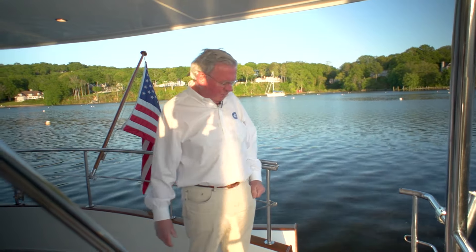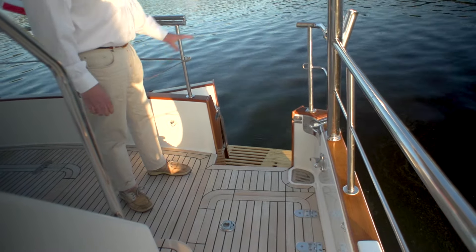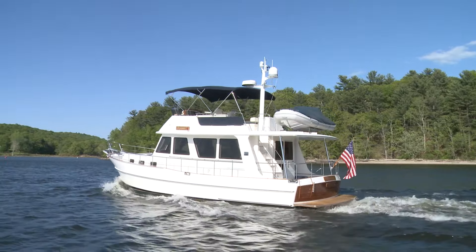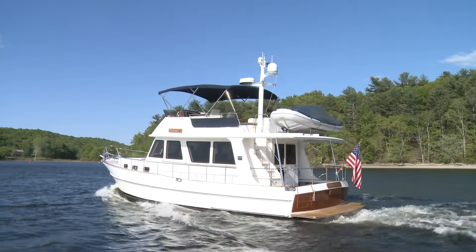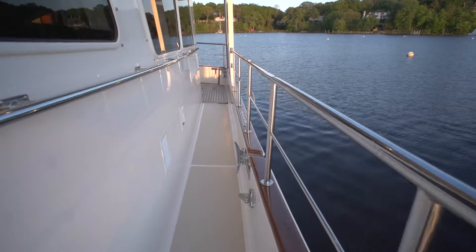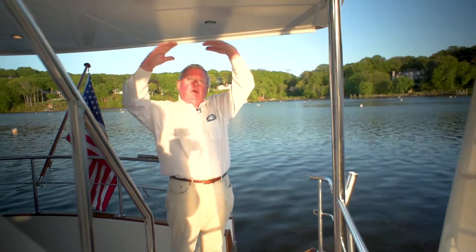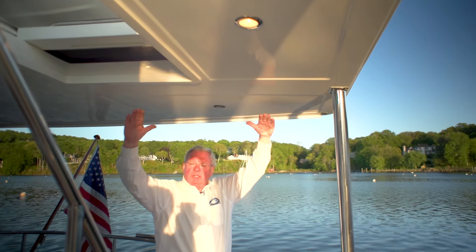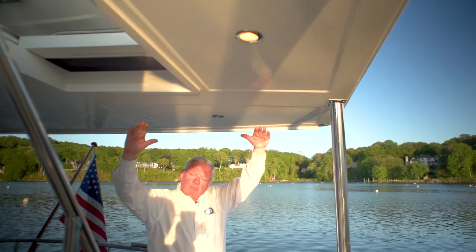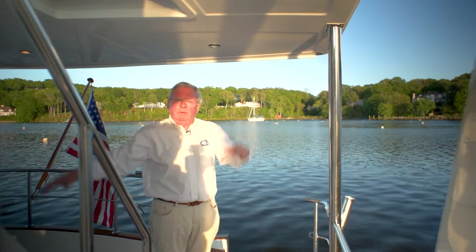Standing here on the cockpit, we have a very large boarding door from the transom — it's very convenient for access. In fact access is great because we've got transom access and boarding gates on both side decks, which is very convenient. We have the overhang, which is a characteristic of the Europa design, and it's designed to keep the sun off and the salon cool even in the heat of the day.